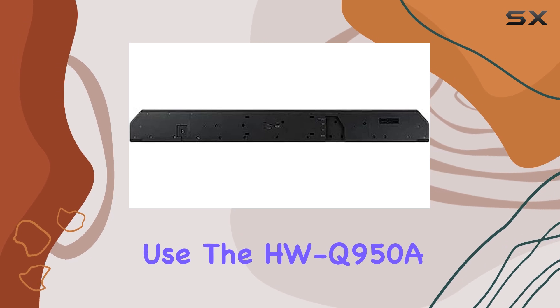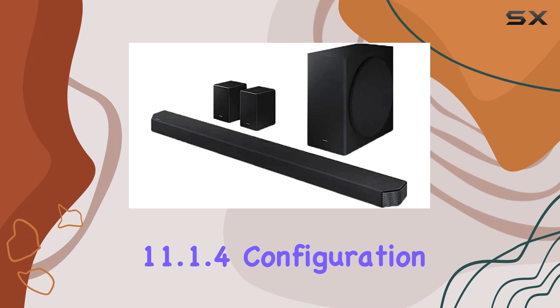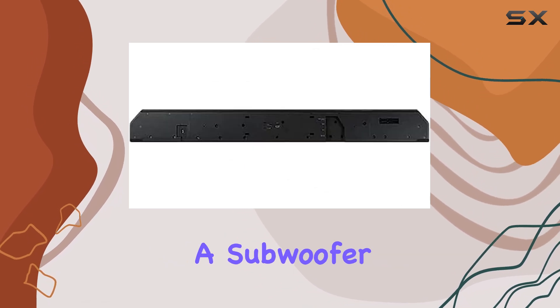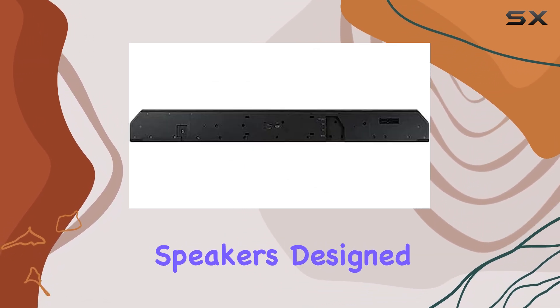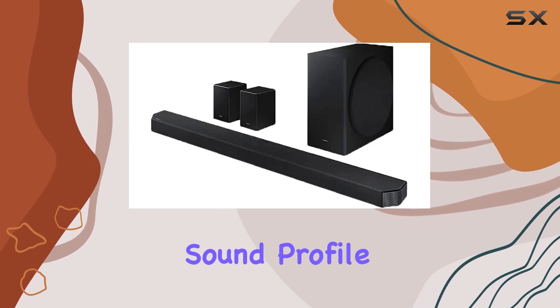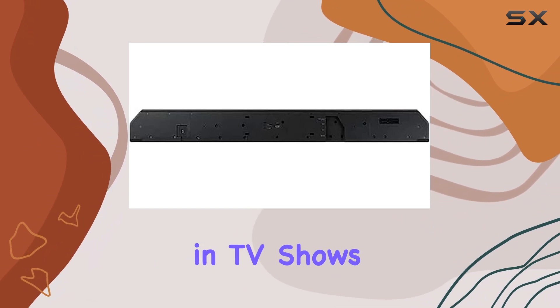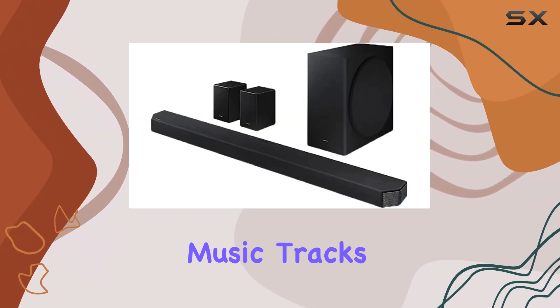The HW Q950A features a robust 11.1.4 configuration, which includes a subwoofer and satellite speakers designed to deliver a full and immersive soundscape. With its balanced sound profile right out of the box, you won't have to struggle to hear dialogue in TV shows or details in music tracks.